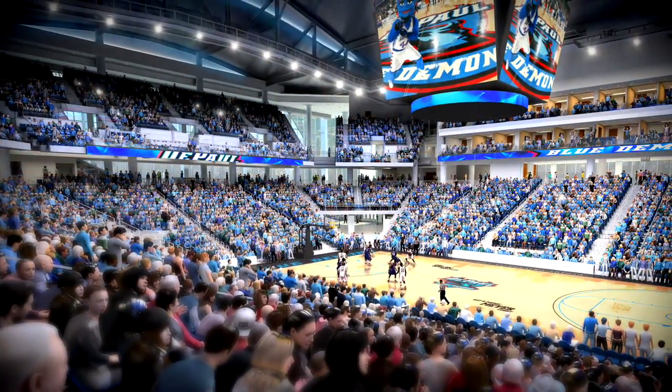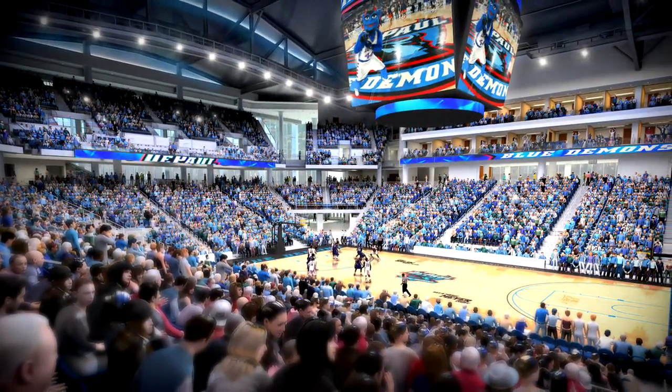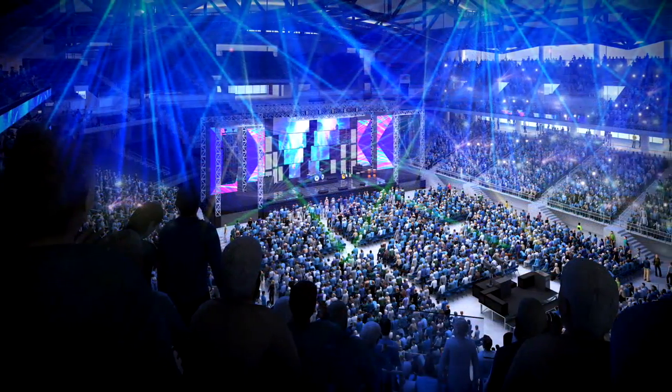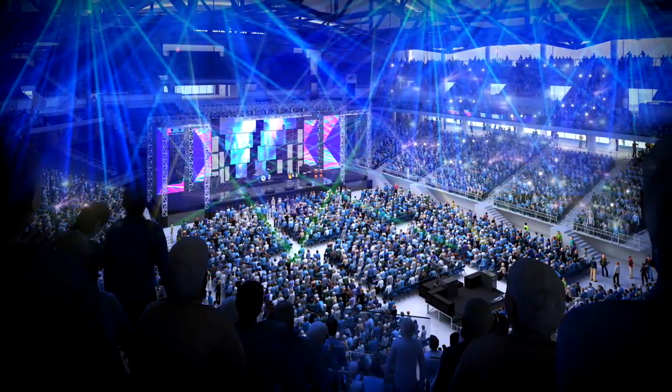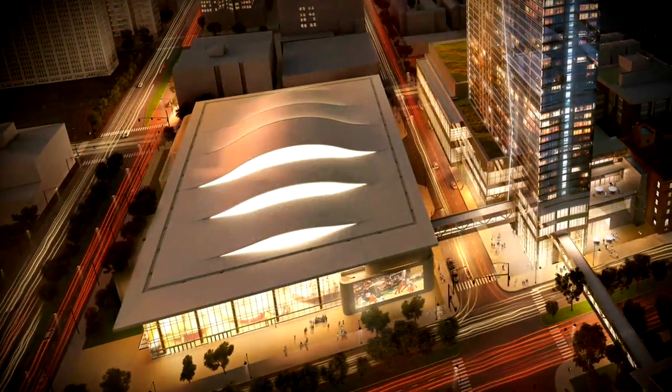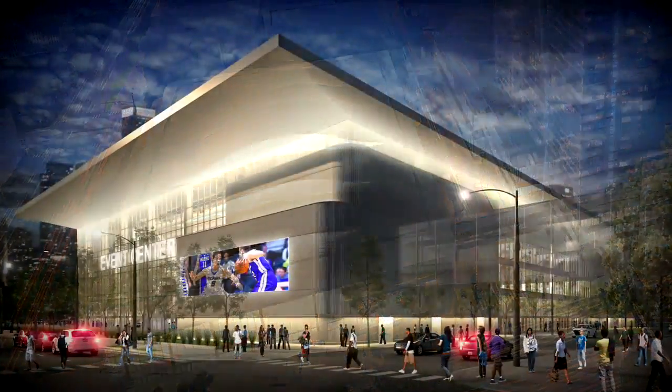Featuring an NCAA basketball court, the new home of the Blue Demons will have 10,000 seats, and it's designed to easily accommodate concerts as well as large corporate meetings. While the arena is attached to the convention center, it's equally accessible to the surrounding neighborhood.